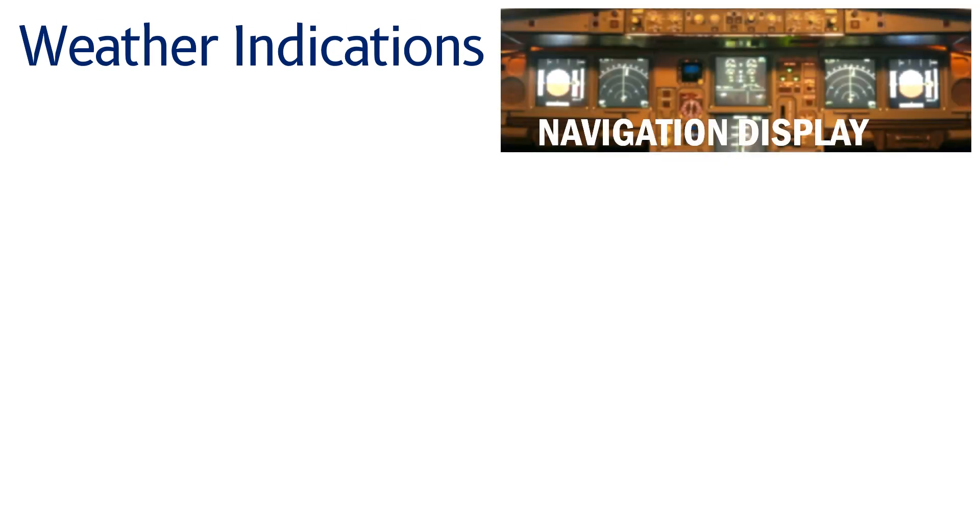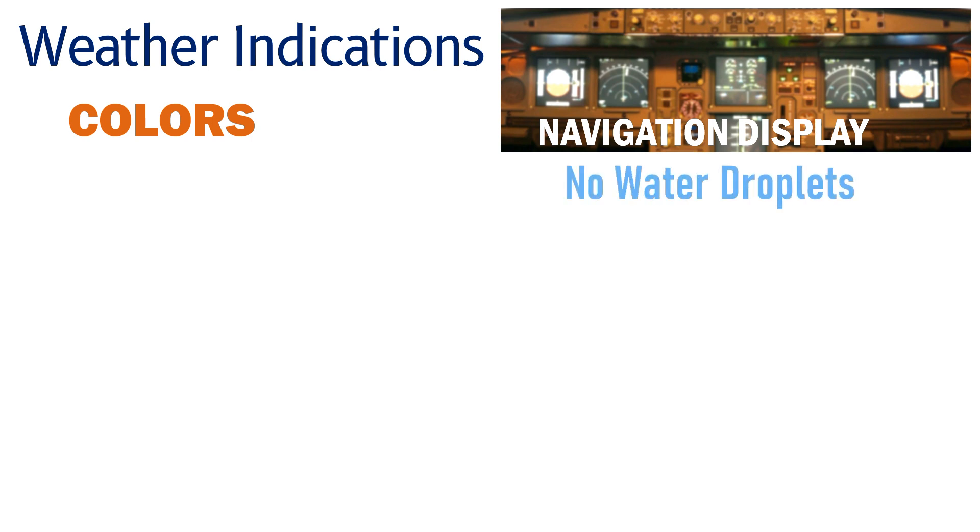The weather information on the navigation display will be shown in different colors depending on the weather activity. If there are no water droplets ahead of the aircraft, which also means that there is good weather, the beams will not be reflected back. In this case, there are no indications on the navigation display.